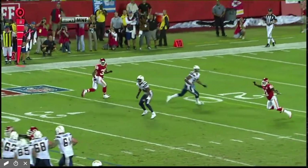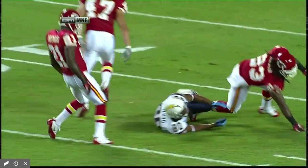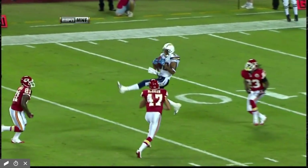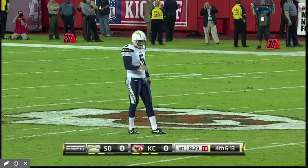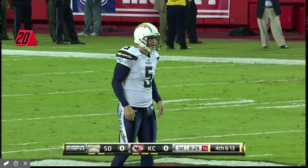They run a little stack pattern here, trying to draw the underneath cover to Buster Davis. Phillip Bruce puts a lot of air on that ball to Malcolm Floyd. It looks like he's going to make the catch. But this is one of the things the Kansas City Chiefs have talked about — being physical in the back end, jarring the ball loose, making plays in the secondary. He's knocked that ball loose.